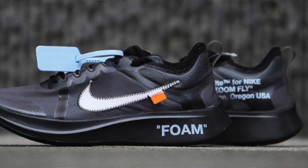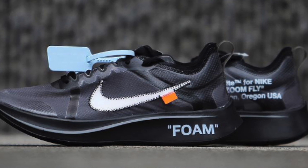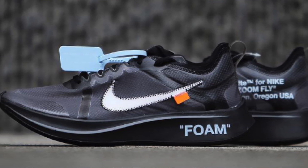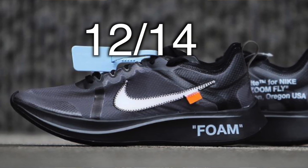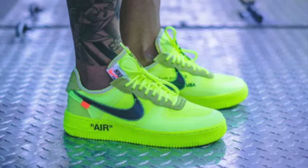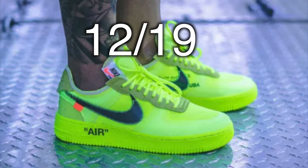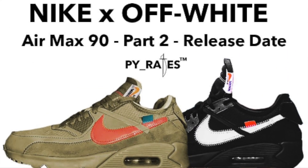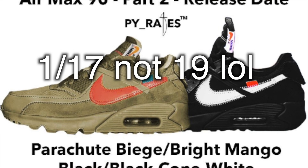Like always, we're going to be kicking it off with some Nike and Off-White. Unfortunately, there's not really any new updates other than one small thing at the end. Just to give you guys a brief reminder: the black Off-White Zoomfly will drop December 14th for $170, US only. Then the black and volt Off-White Air Force Ones will drop December 19th for $170. According to Pirates, the Desert Ore and Black Air Max 90 will drop for $160 each on January 19th.